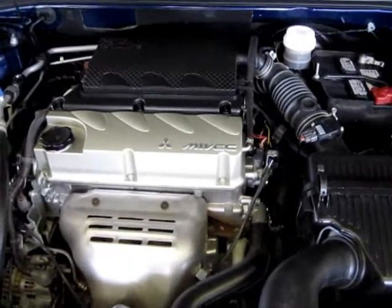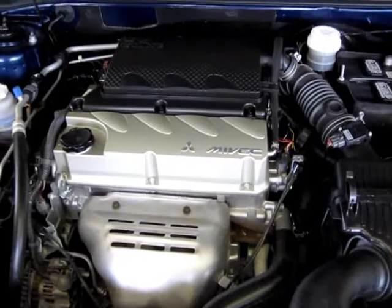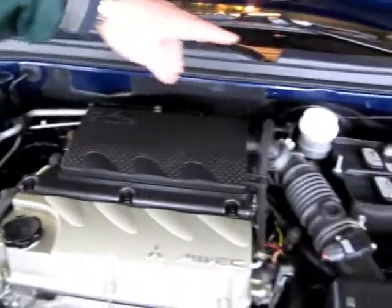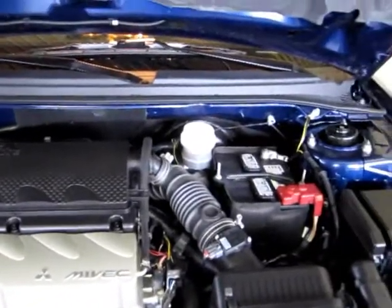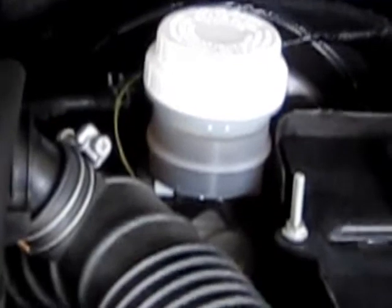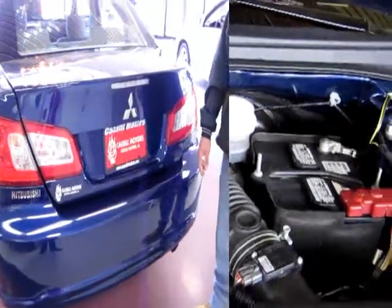One of the nice things that Mitsubishi and some other manufacturers have gone to is they put everything in these clear fluid reservoirs. None of us really do our own maintenance anymore, but that way, if you get under here to check the oil and you notice you're low on brake fluid or power steering fluid, it's something that's going to stick out to you. It makes the car a little more worry-free for the average owner.